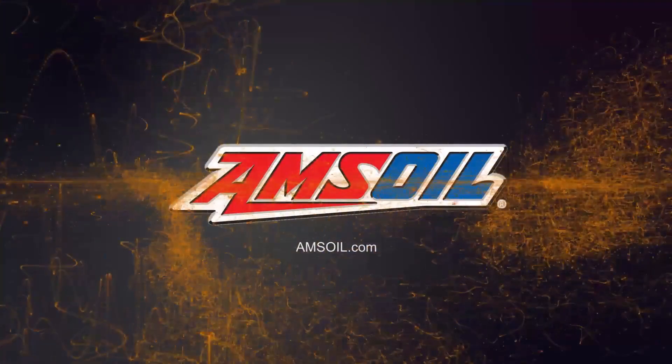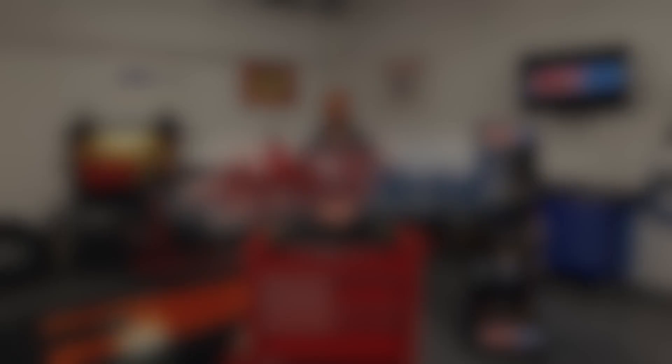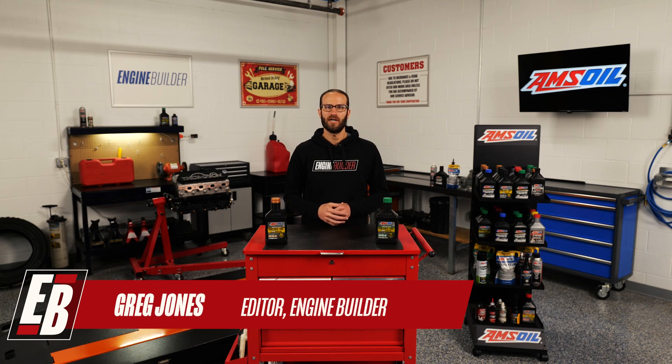We'll take a deeper dive in this episode of AMSOIL Garage. Hey guys, I'm Greg Jones for EngineBuilder, and today on AMSOIL Garage, we're discussing the ins and outs of the EGR cooler.